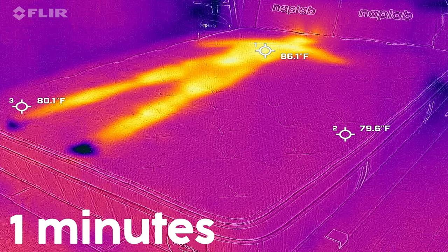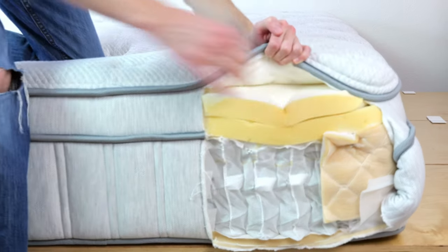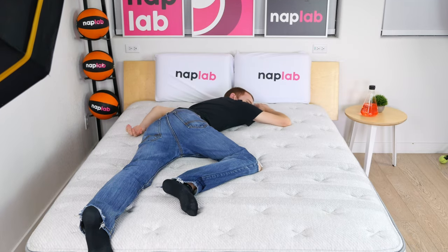When we look at the complete picture of objective data, subjective experience, and material analysis, I'm confident that most sleepers will find the Leesa Oasis Chill to be a sufficiently cool mattress.